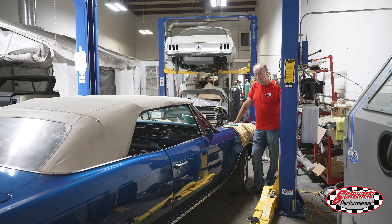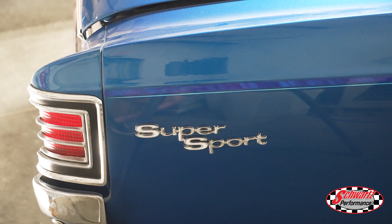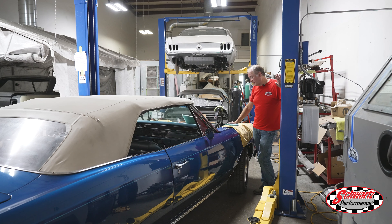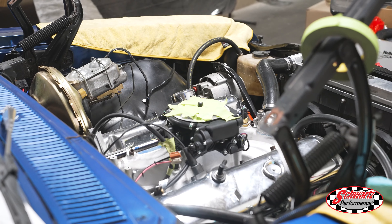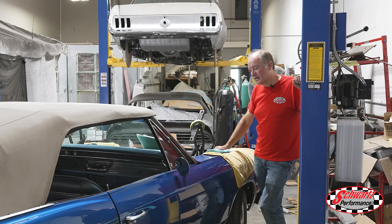This is that 67 Chevelle that had the rusted-out chassis and floors. We've obviously done all the sheet metal work and we've got the powder-coated stock chassis back in it with the big block installed. The customer decided to do a Sniper fuel injection, and the fuel tank with the pump inside was on back order — but it just came in on Friday and we're going forward to get this car running.